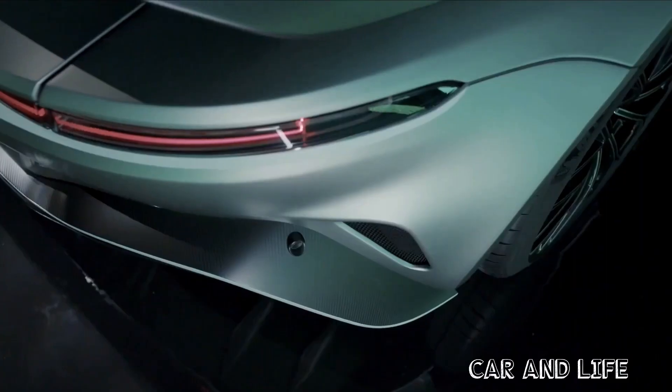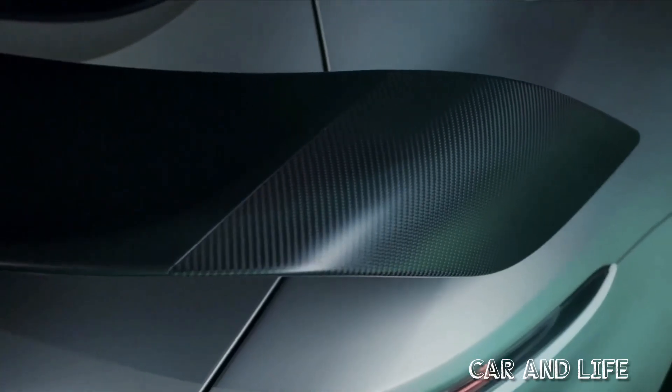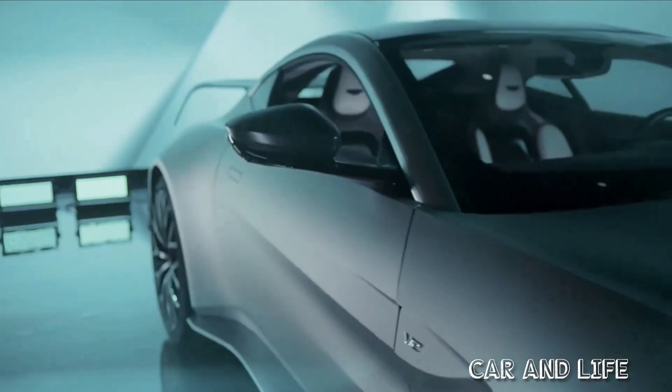You'll notice the huge rear wing around the back, which provides downforce at speed. There's also a large diffuser and a centre twin-exit exhaust system.